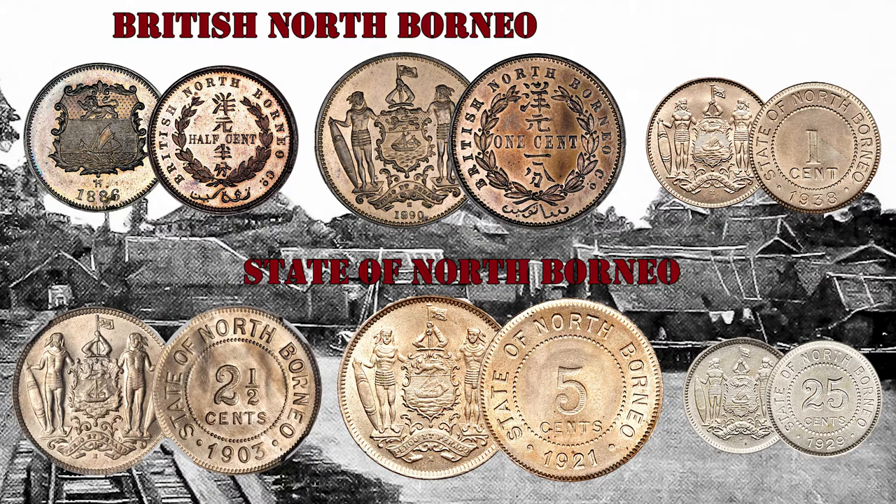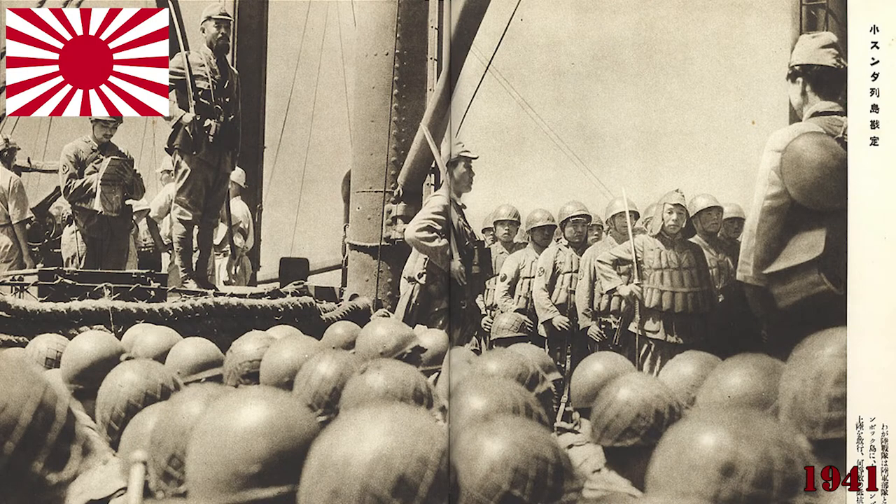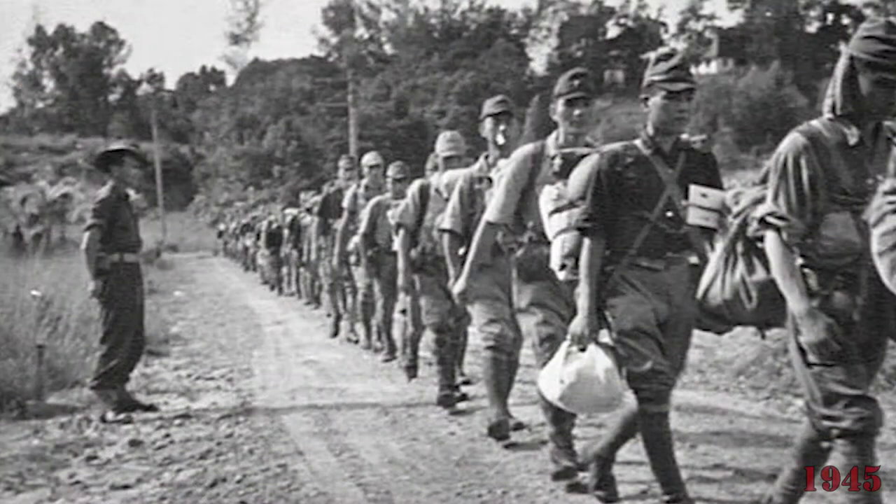The first coins were issued under the name British North Borneo, and later under State of North Borneo. Starting in 1903, all coins showed the state coat of arms on the obverse, which consisted of two men and a shield, and the denomination on the reverse. All North Borneo coins were discontinued as legal tender in 1941 with the Japanese invasion.